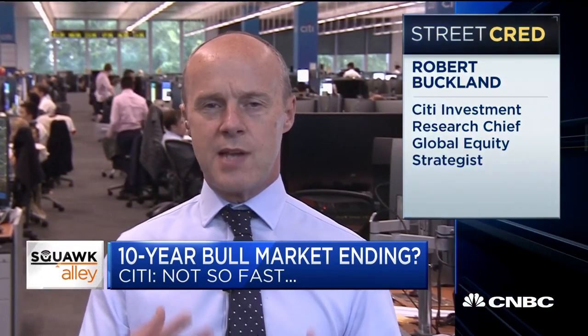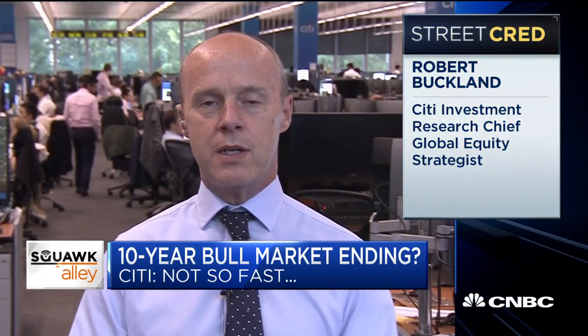What our bear market checklist is intended to do is to show whether a dip is destined to turn into a proper bear market. We got up to 13 and a half red flags back in the 2007 peak. We got up to 17 and a half back in the 2000 peak. We're still only up at three and a half now. So I think the market was due a correction. We were waiting for a dip to buy into, and we think this is the one that we would take on right now.